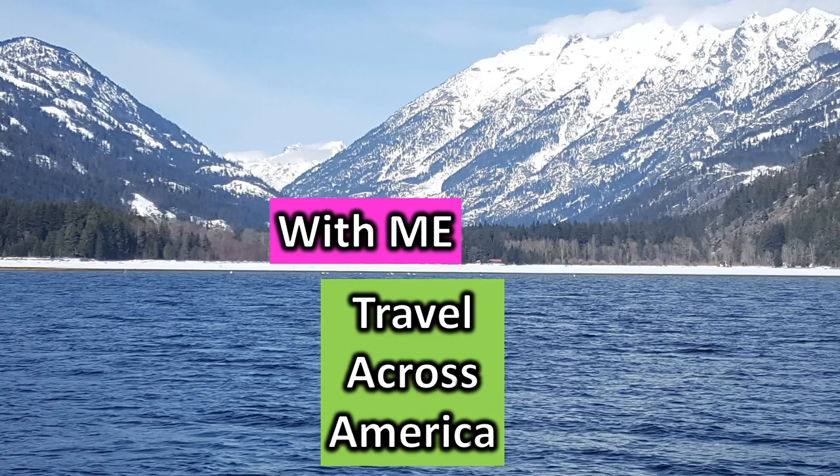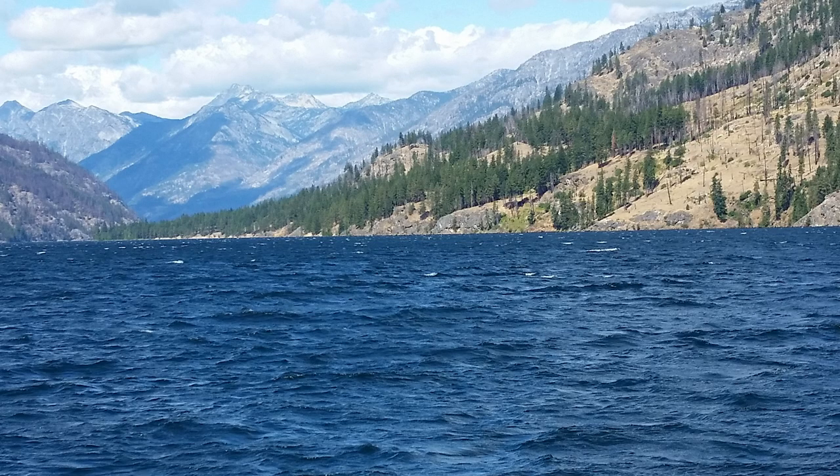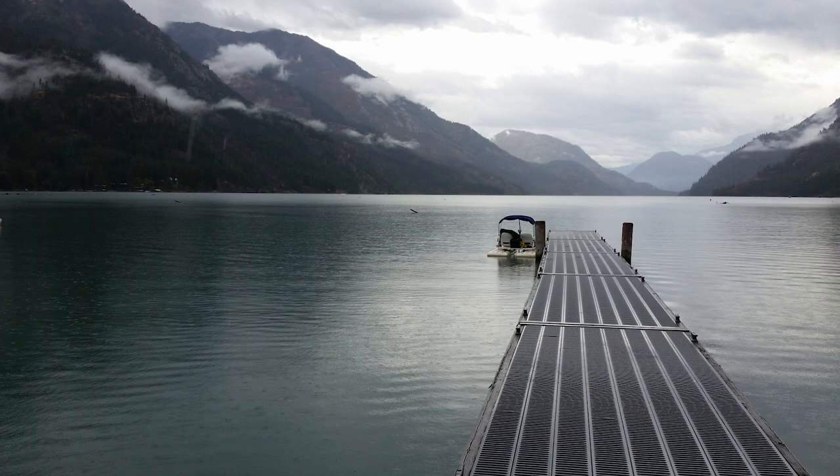Travel across America with me. Stehekin — what a beautiful place. We got there via Lake Chelan.